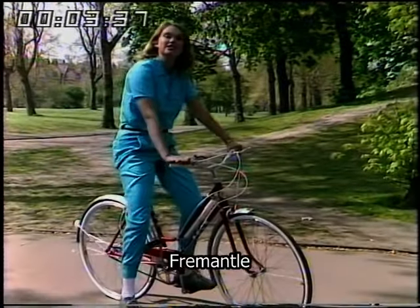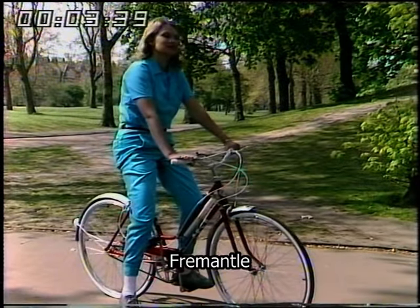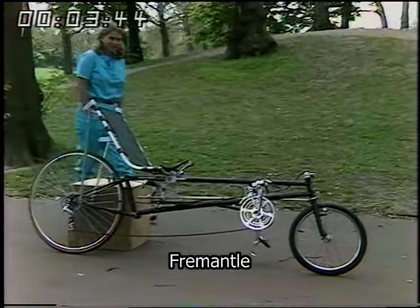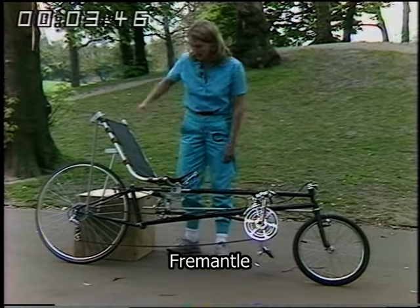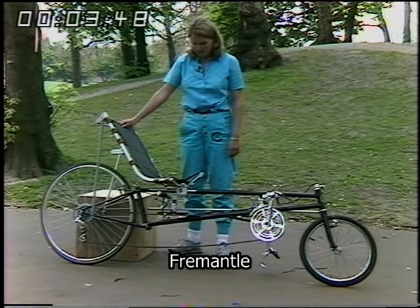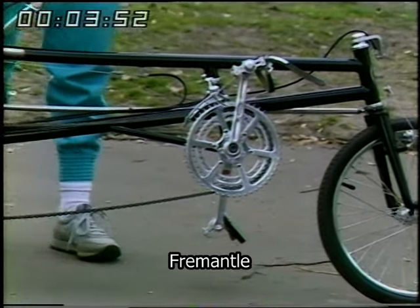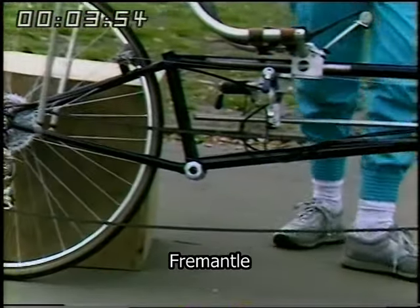But this is the orthodox bicycle. Take a look at this. Well this bicycle — and yes it is a bicycle — comes all the way from America and it costs there about a thousand pounds. It's got all the mechanisms of a normal bicycle with one or two adaptations, and you'll see what I mean.